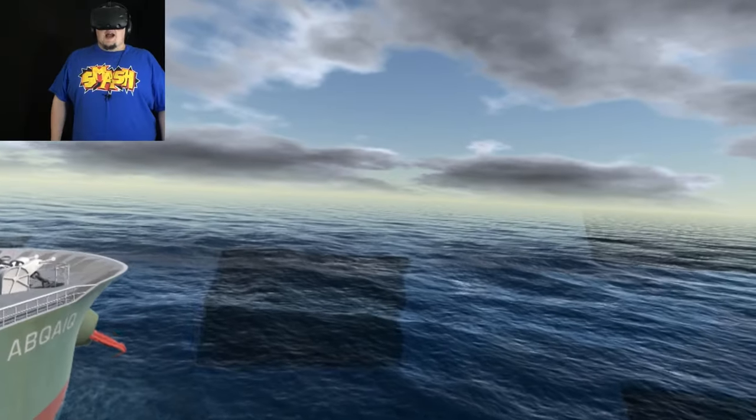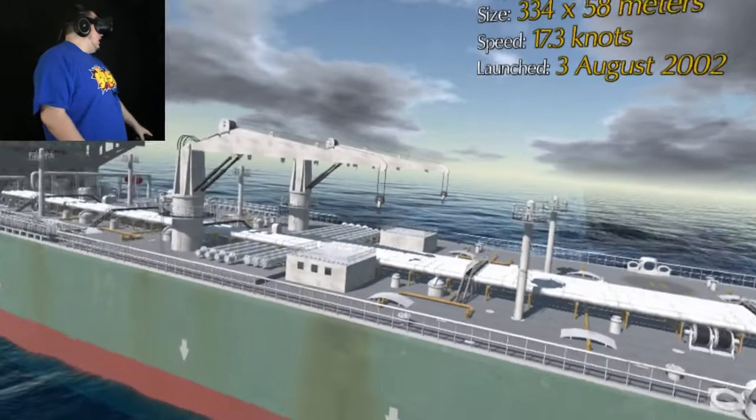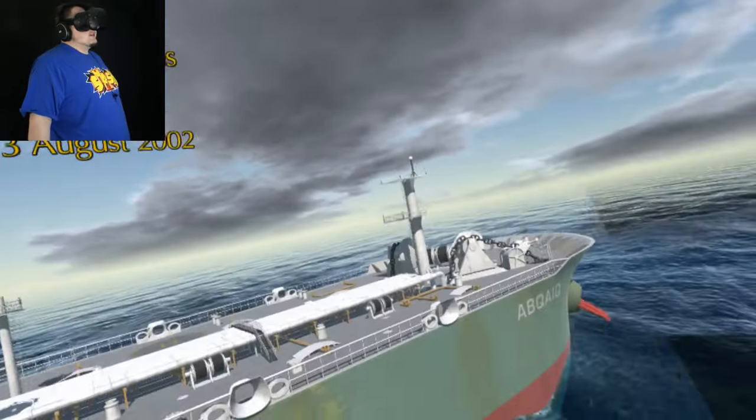Bring in the next ship. And it is... the Arbquach! I'm not gonna lie, I'm not really interested in this. It's a crude oil tanker.